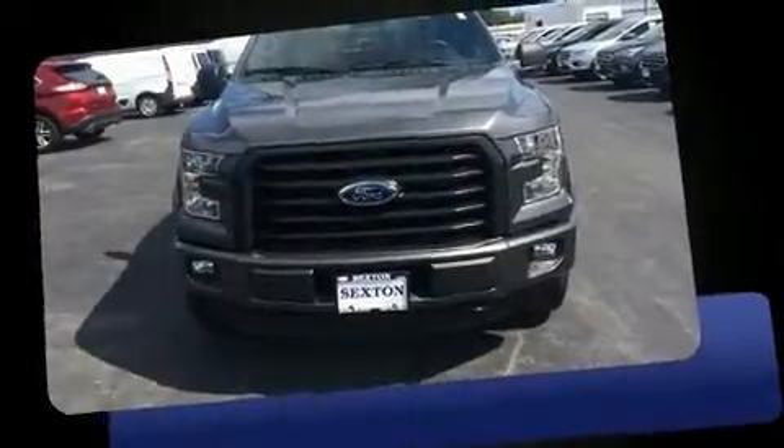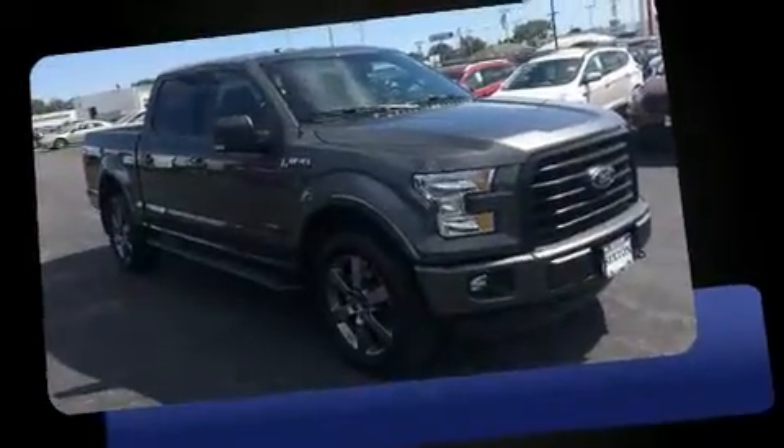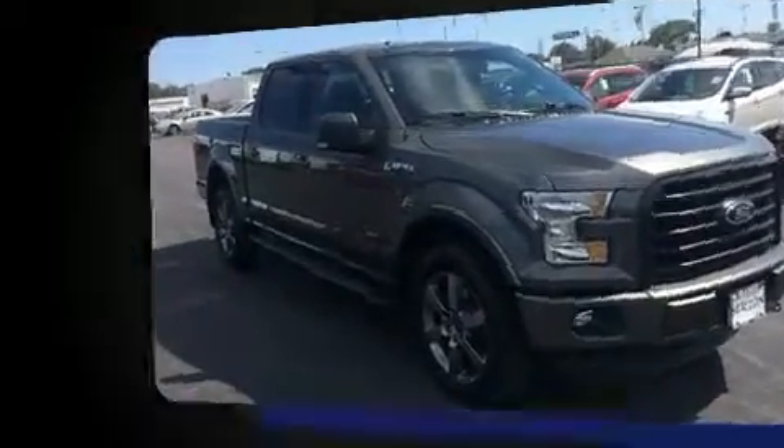Here's a great deal on a 2015 Ford F-150. With less than 20,000 miles on the odometer, this truck is a leading example of refined versatility in the full-size pickup segment.